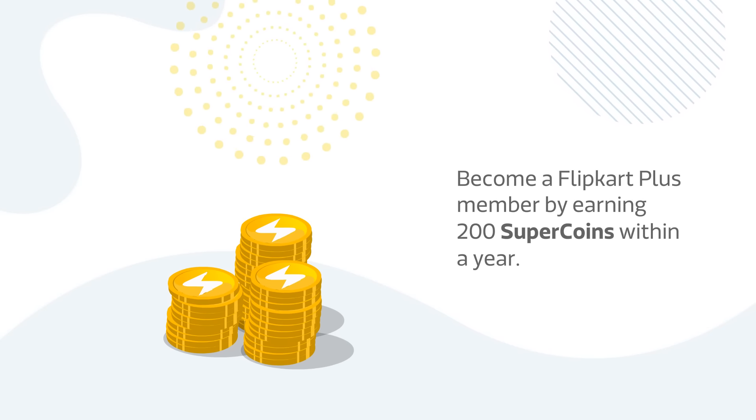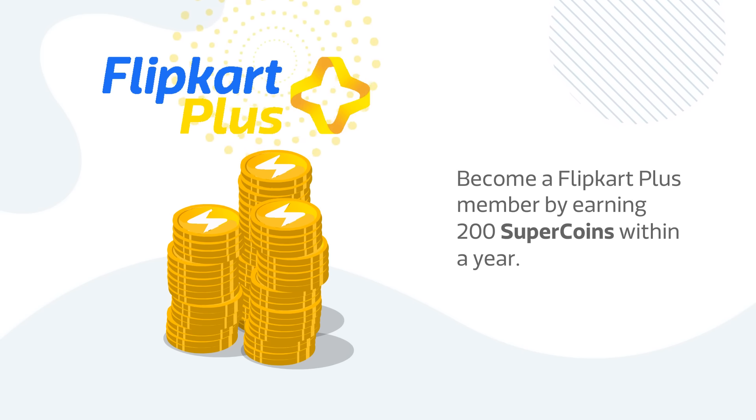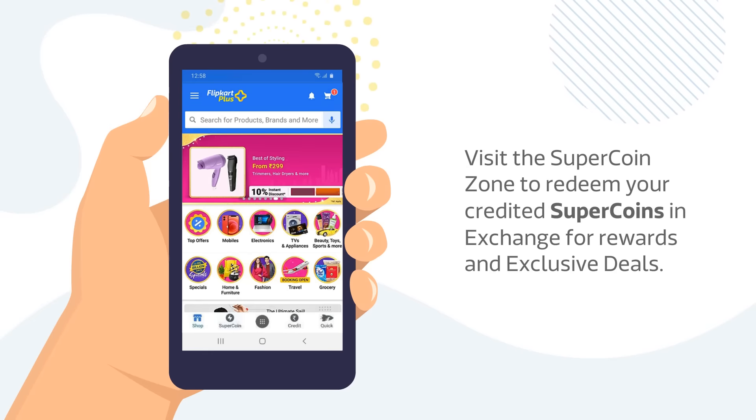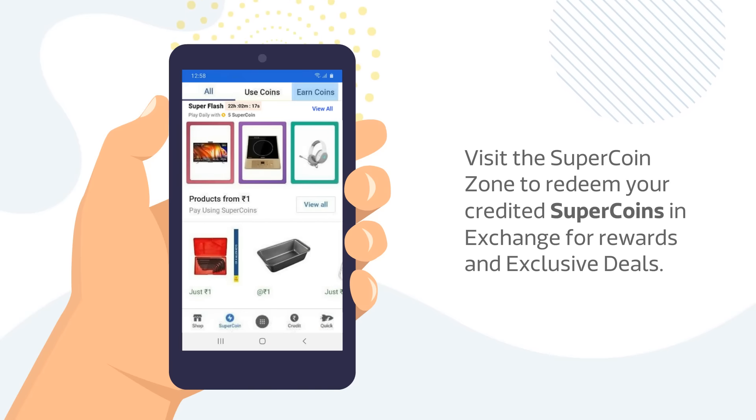Wondering how to become a Plus member? It's simple — you need to earn only 200 SuperCoins within a year to become a Flipkart Plus member. You can visit the SuperCoin Zone to redeem your credited SuperCoins in exchange for rewards and exclusive deals.